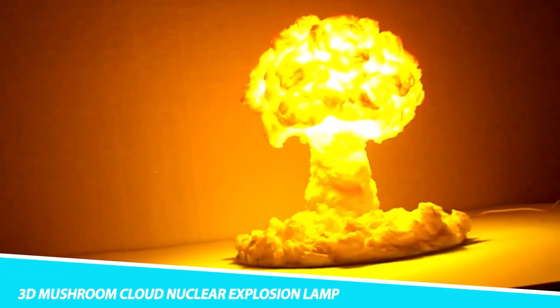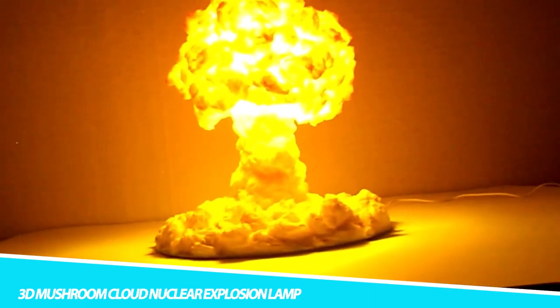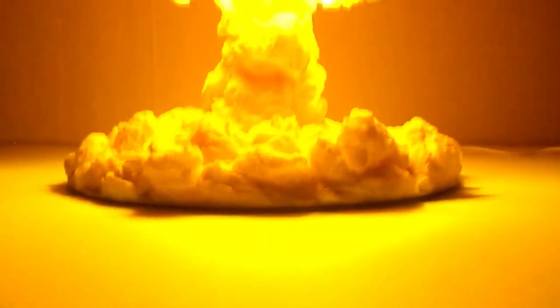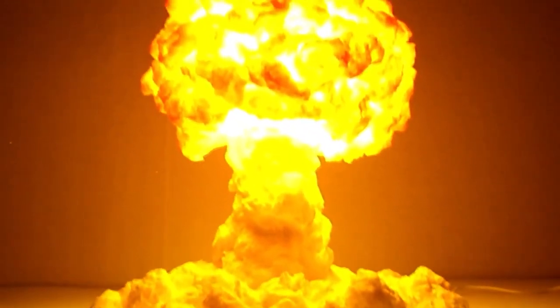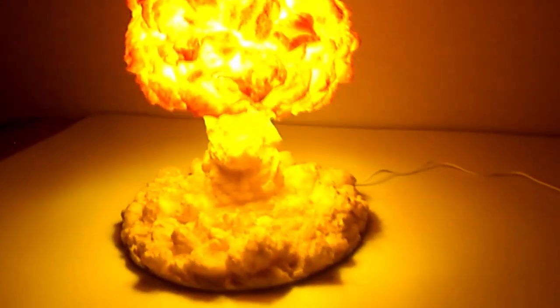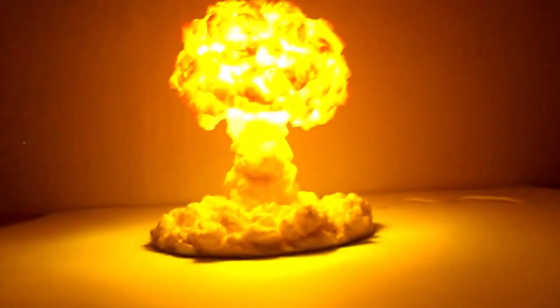3D Mushroom Cloud Nuclear Explosion Lamp: 160 LED eye-protection beads, warm light, adjustable height — the lamp body can be adjusted freely and is easy to carry. The unique mushroom cloud explosion shape, imitating the atomic bomb explosion model, is deeply loved by people and is the best gift for children. Suitable for bedroom, living room, children's room, corridor, and study room decoration, it also serves as an eye-protection lamp for night reading.